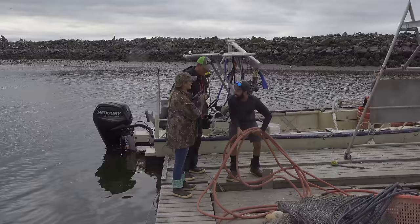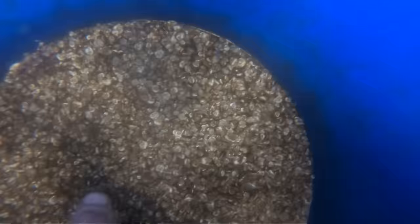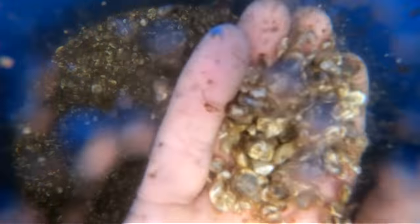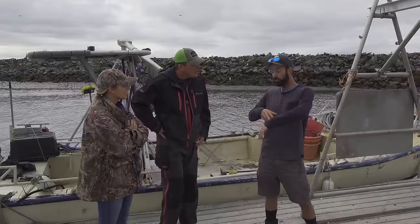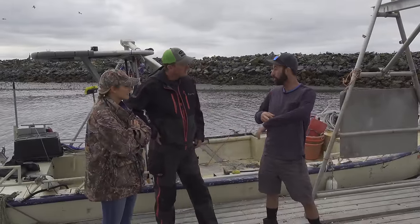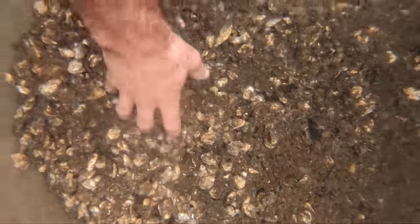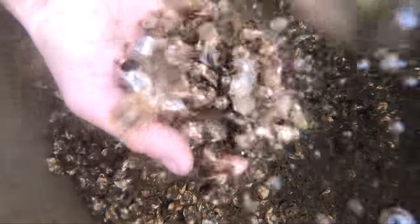That's Mark. So this is phase one of the oyster farm business. This is what we call our Flupsy — F-L-U-P-S-Y. It's an acronym for Floating Upweller System and basically it's a buffet for oysters. We're producing all these guys.